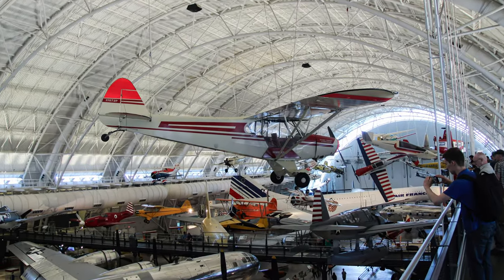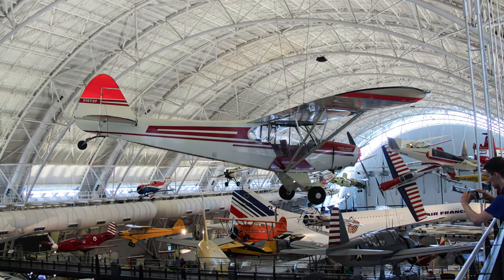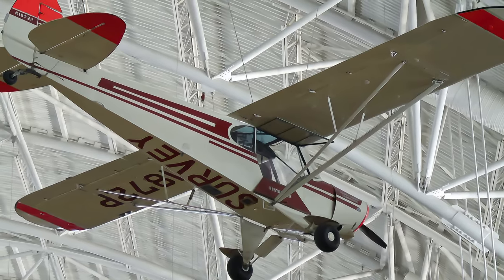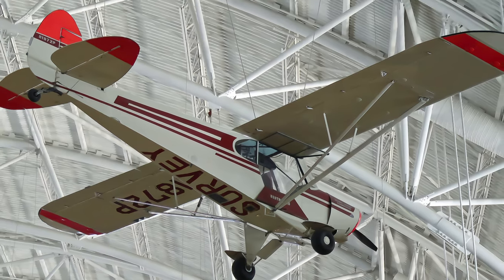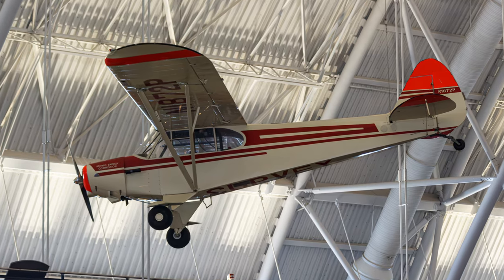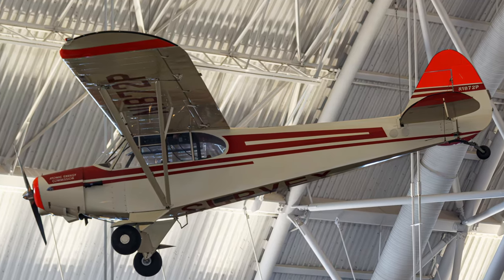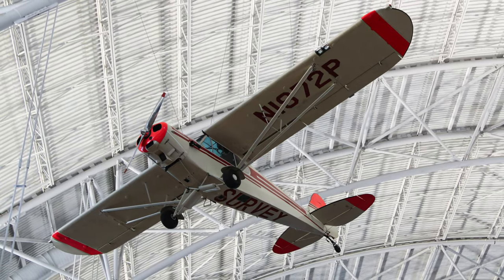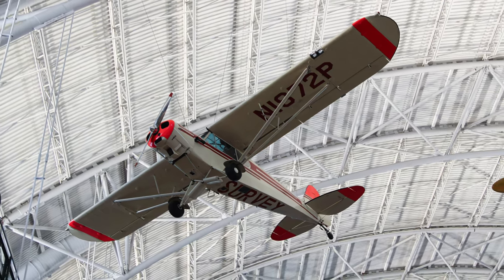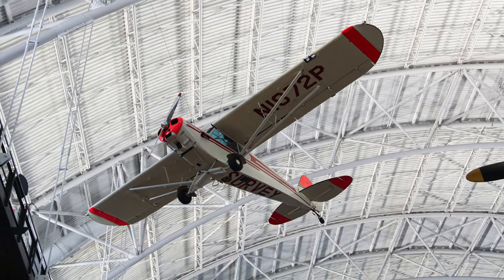The Piper PA-18 Super Cub was a strengthened PA-11 Cub Special, which was a modification of the original J-3 Cub. About 8,500 were built, and they were popular as private and utility aircraft and as military trainers. The Atomic Energy Commission used this Super Cub in its uranium exploration programs in the west during the 1950s. The rough and sometimes inaccessible terrain made an airborne survey a logical choice, and the AEC's fleet of 10 low, slow, and inexpensive Super Cubs maintained a good record for safety and reliability.